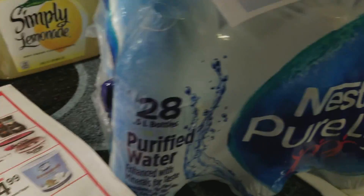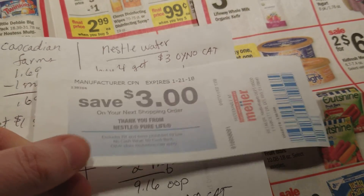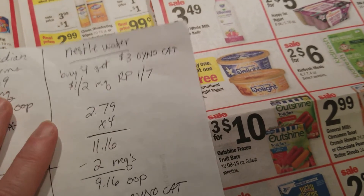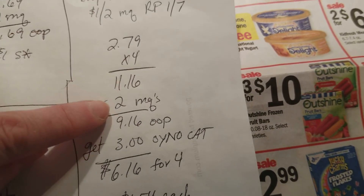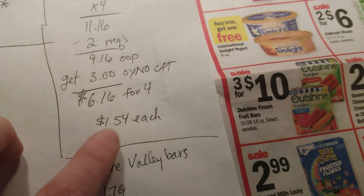The Nestlé Pure Life water is right here at $2.79. I got four of these - we got dollar-off-two coupons in one of the Red Plums today, so I used two of those coupons. There's also a Catalina deal running where when you buy four or more, you get three dollars Catalina back. You could buy two and get a dollar back, but it's a better deal to pick up four and get three dollars back. So that equaled $11.16, minus two dollars in coupons, I paid $9.16, got three dollars back, making it $6.16 for four - that's $1.54 each, which is a really good deal.